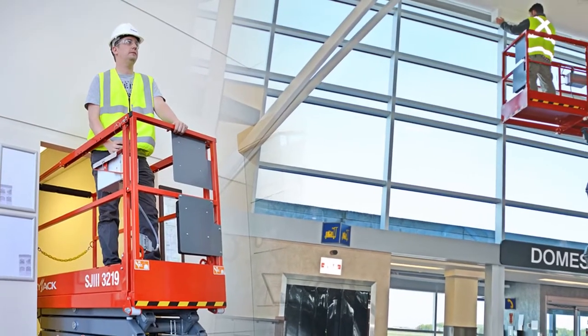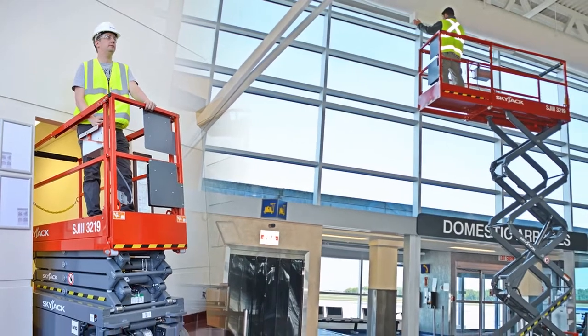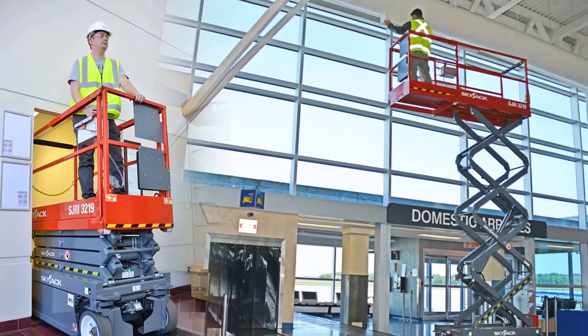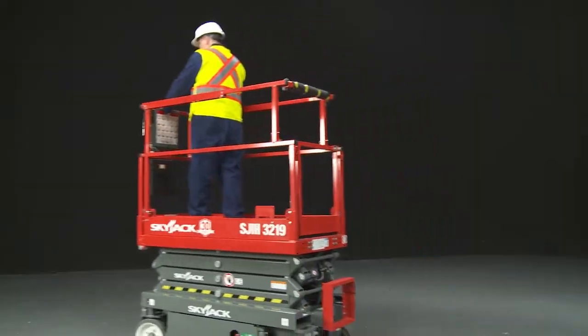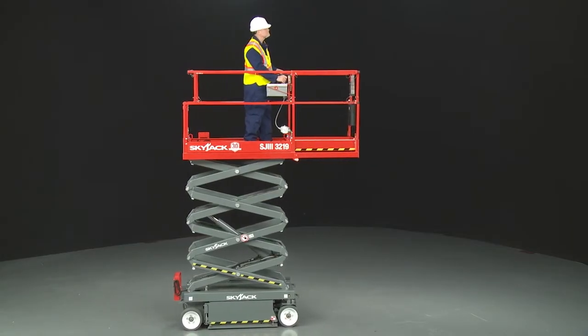SkyJax compact electric scissor lifts can go through doorways, operate in confined spaces close to walls, climb ramps and grades, and travel at high speed when retracted and low speed when elevated. They are best suited to use on firm, level ground.